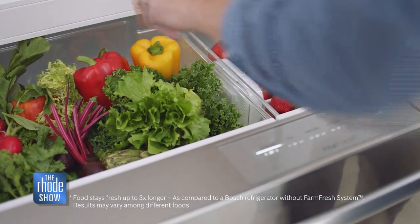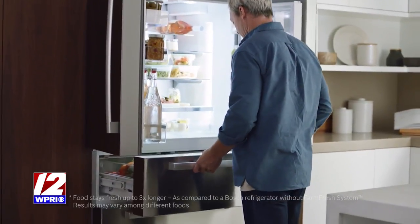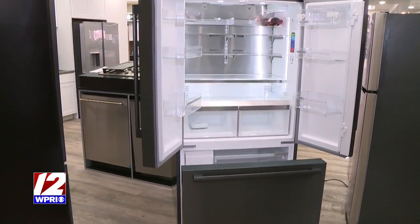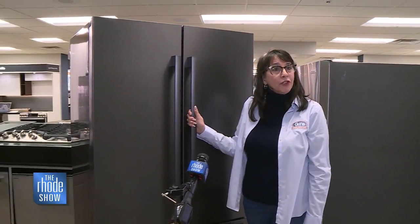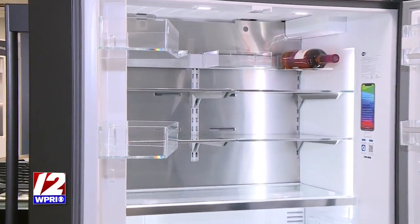Advancements have been made in how we store our food. In particular, Bosch has been putting a lot of energy into designing a good refrigerator for food preservation, and that's their main focus. If you enter the 'What's in Your Fridge No Food Waste' contest, this could be yours. This is the Bosch refrigerator that we're giving away in the contest.